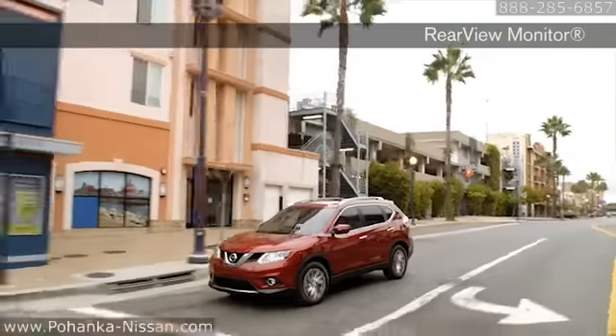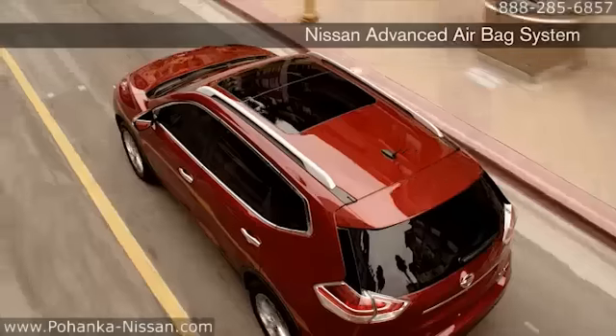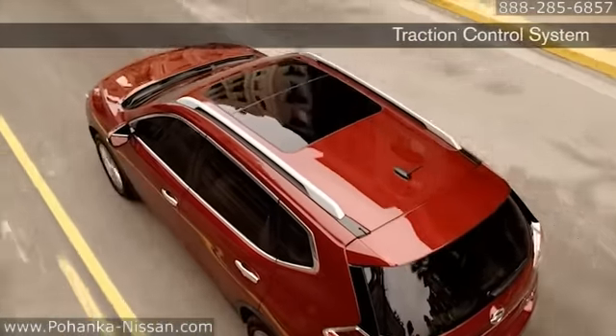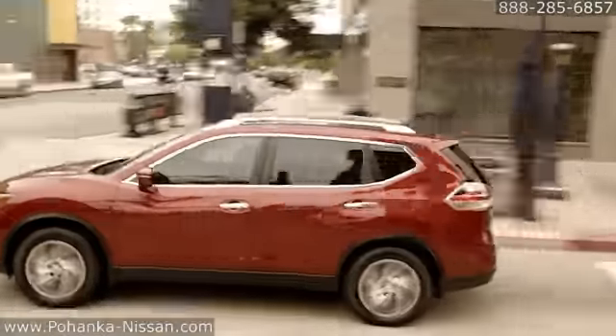At Nissan, our top priority is to help you avoid an accident in the first place. That's why Rogue comes equipped with an advanced braking and control system. And, in addition to six standard airbags to help protect you, Nissan offers an industry-first guide to help you select the right child safety seat.